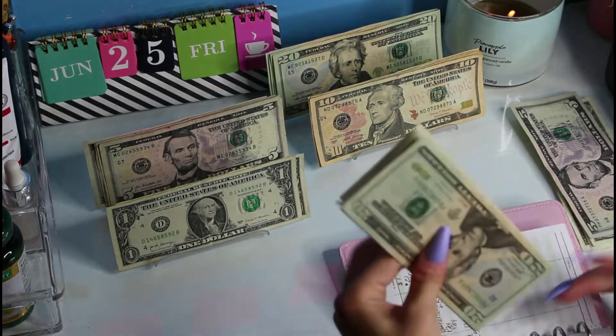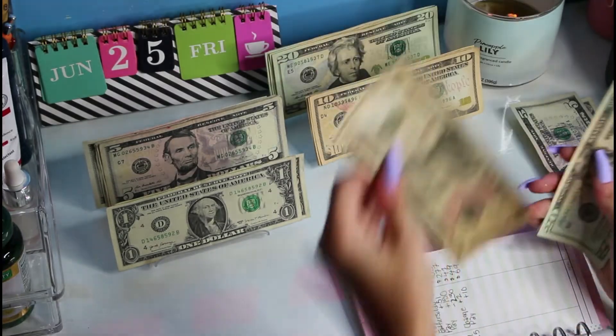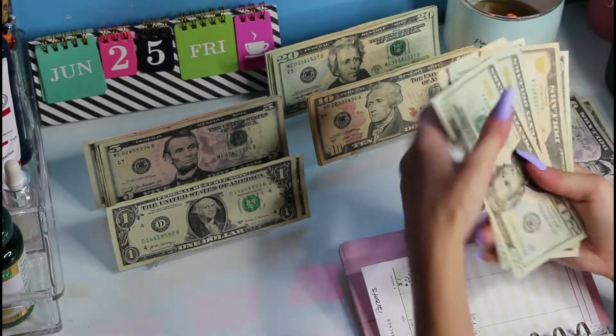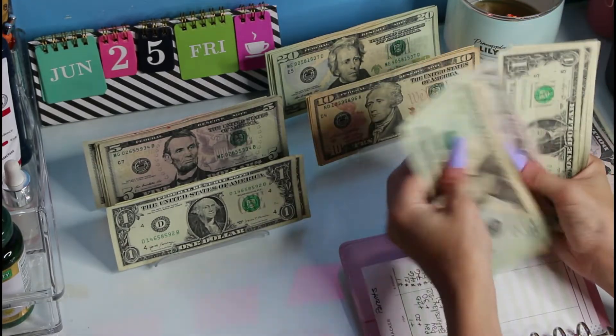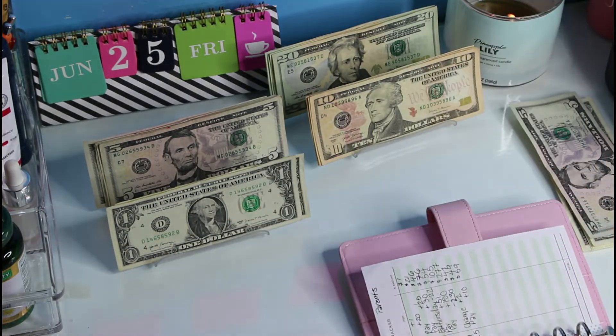My parents are going to get $10. We are at $49, so we should be at $59. Counting: $20, $40, $50, $55, $56, $57, $58, and $59. So we're going to be at $59, which is awesome.